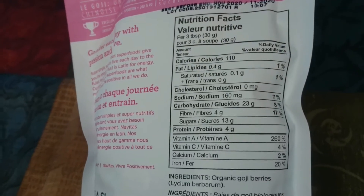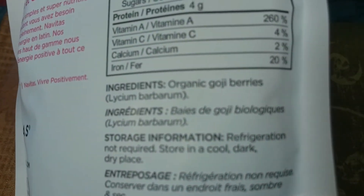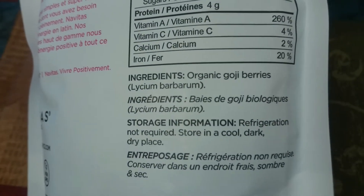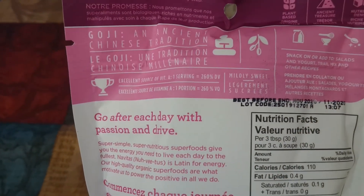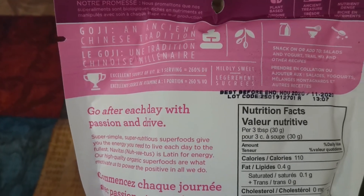We're going to review the nutrients and benefits of the Goji Berries. This bag brings around 227 grams. The nutritional content per 3 tablespoons serving is: 110 calories, fat zero, cholesterol zero, sodium 160, carbohydrate 23, fiber 4, sugars 13, protein 4, vitamin A 260%, vitamin C 4%, calcium 2%, iron 20%. These are 100% organic Goji Berries.